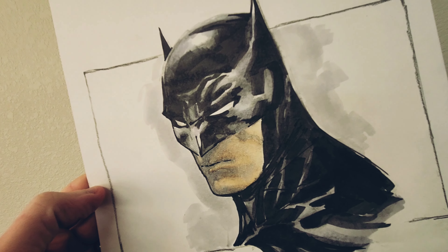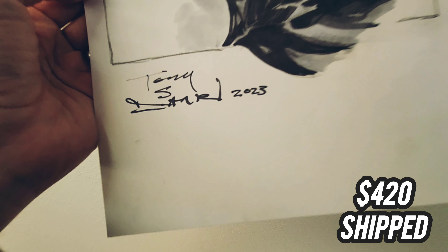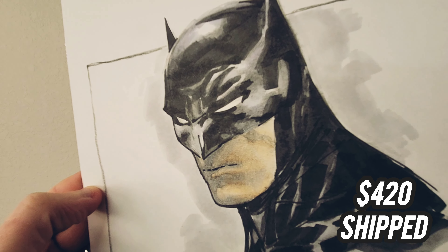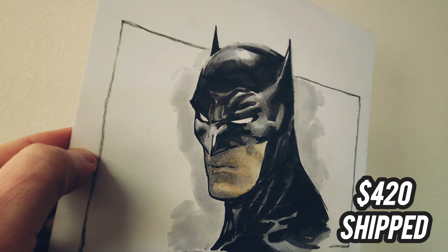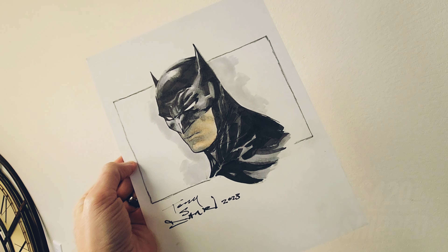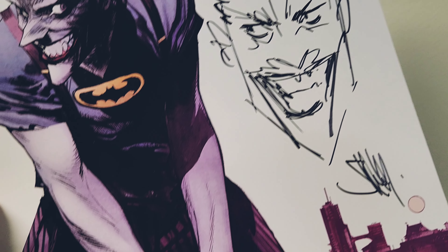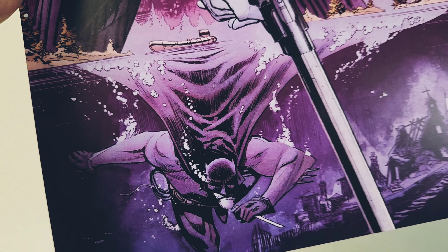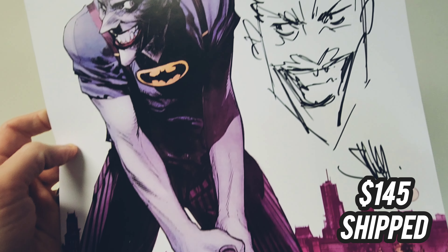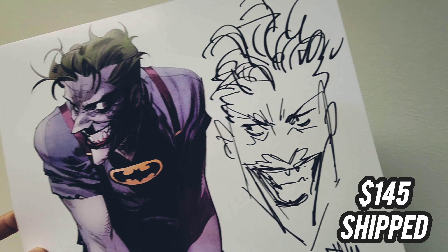I also have an original Tony Daniel here. This is ink and watercolor with Batman and Catwoman. It was purchased from his Big Cartel site. $520 shipped USD. If you want some original art in your collection by one of the best Batman artists out there, Tony Daniels is just absolutely fantastic. And then here's a second Tony Daniel as well — also ink and watercolor. This one is a little bit cheaper: $420 shipped in the United States. These are just prices that I paid, so I'm just trying to get my funds back for these original art pieces. I have purchased some other art, and I'm just using the funds to pay for those things.